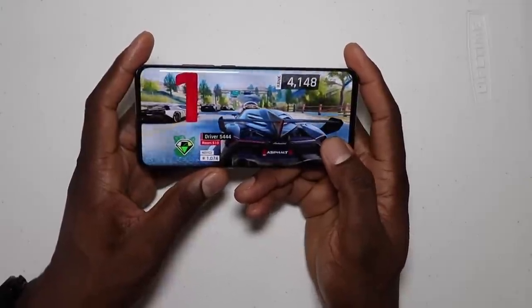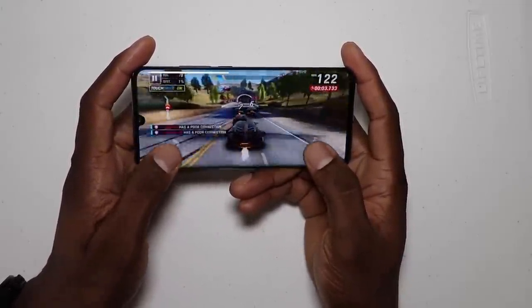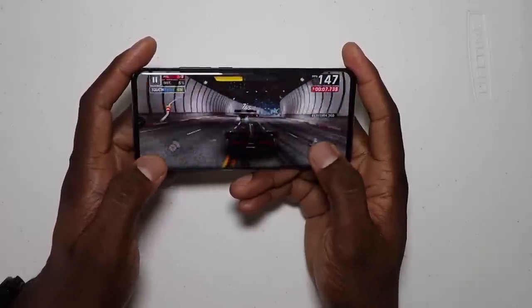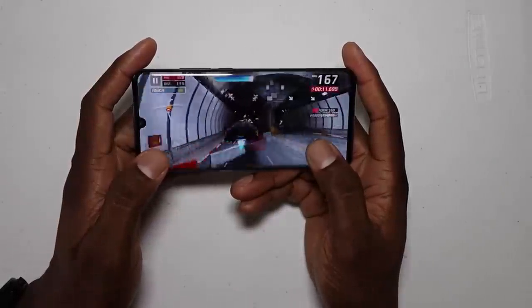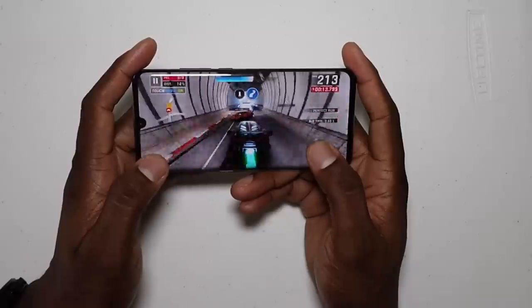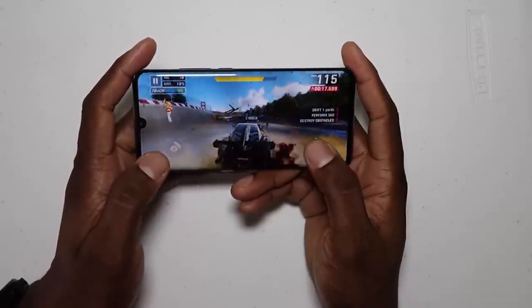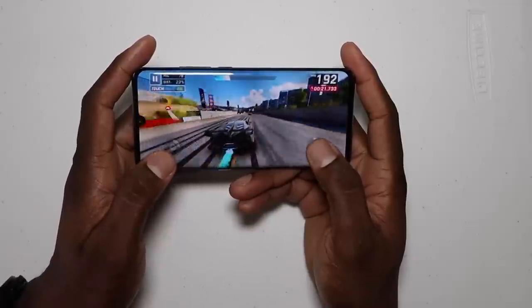Is it worth $450? Realistically, I'd probably do about $399. That would be the sweet spot for me. And I'm pretty sure if you stay on point you might see this thing drop to $399 soon. I don't make the rules — I just get the devices and review them. So $399, even at $399, you've got phones out there from Xiaomi.